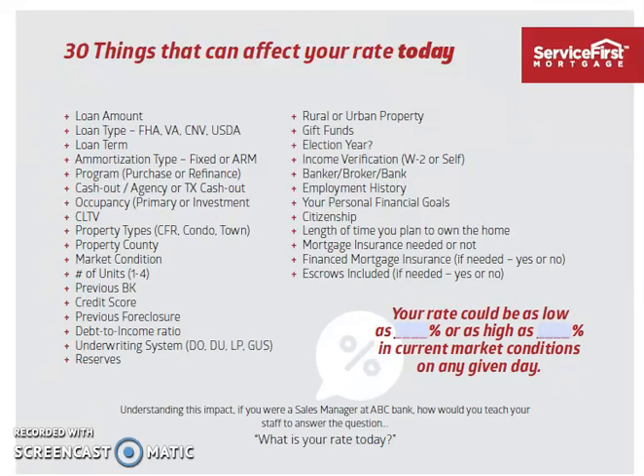Loan amount — if you borrow more or less on your loan, that actually changes what rate you obtain. Sometimes the smaller the loan, the higher the rate. There are certain breaks that we look at where we might suggest actually putting a little less down if it's just a couple thousand, if there's a break near you, to get a better rate and show you what that number would look like.